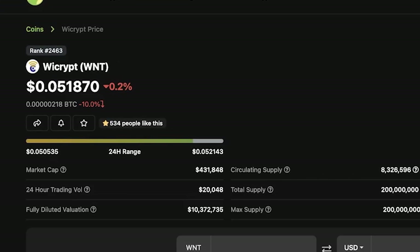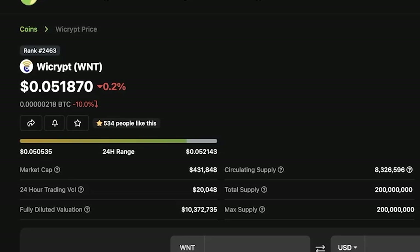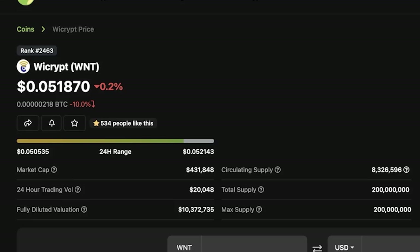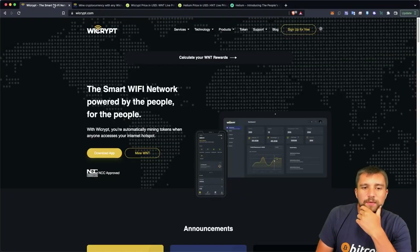Ycrypt, on the other hand, is a microscopic coin in market cap comparison, with not even a $1 million valuation per CoinGecko on their WNT token. But what exactly is going on here with WNT?